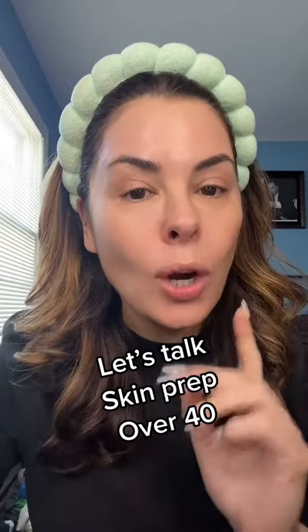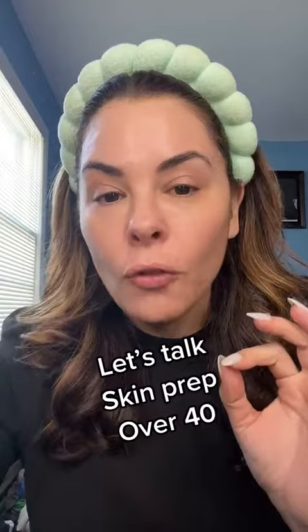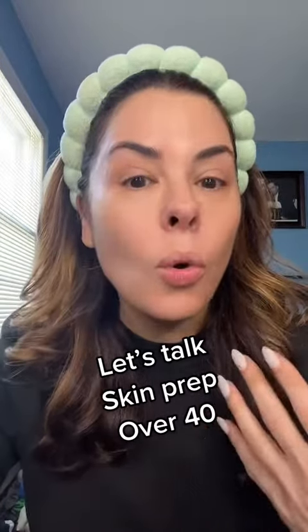So that's what I want to talk about today. It's a common issue — how to treat our skin in our 40s and 50s, for prep alone or with makeup. All right, let's go.